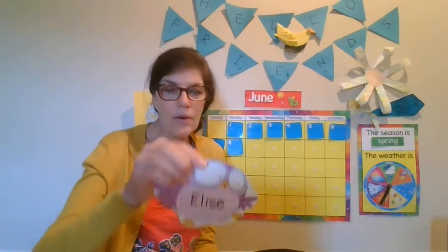Cammie, hello. Ava, I'm happy to see you. Hello, Henry. Hello, Aidan. Hello, Leo. I'm happy to see you. Hello, Penny. Hello, Nora. Hello, Elise. I'm happy to see you.